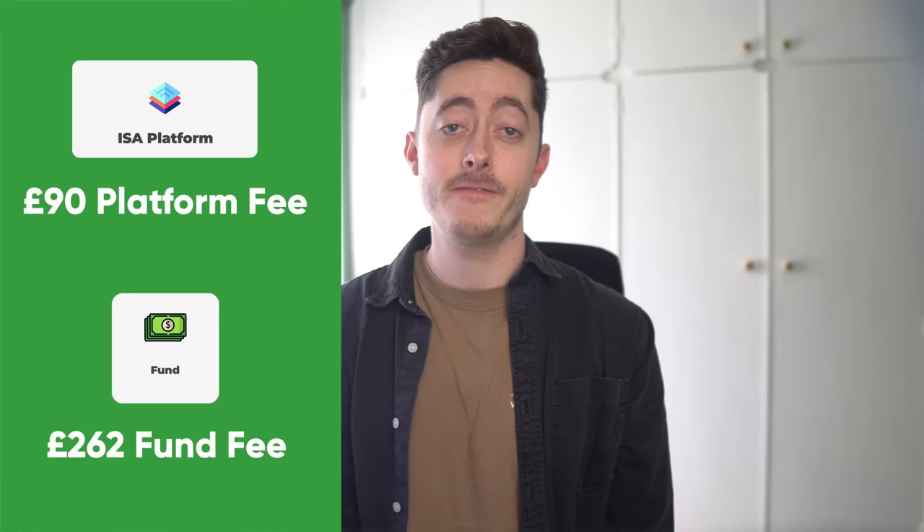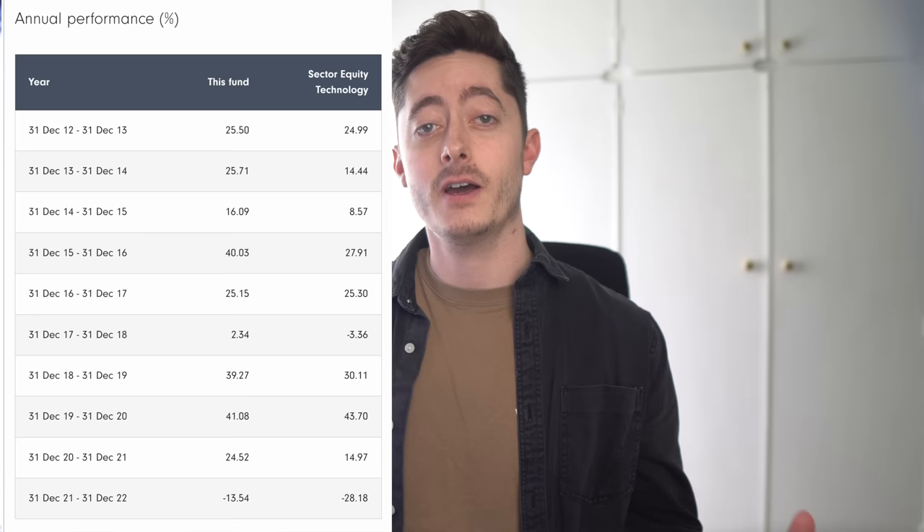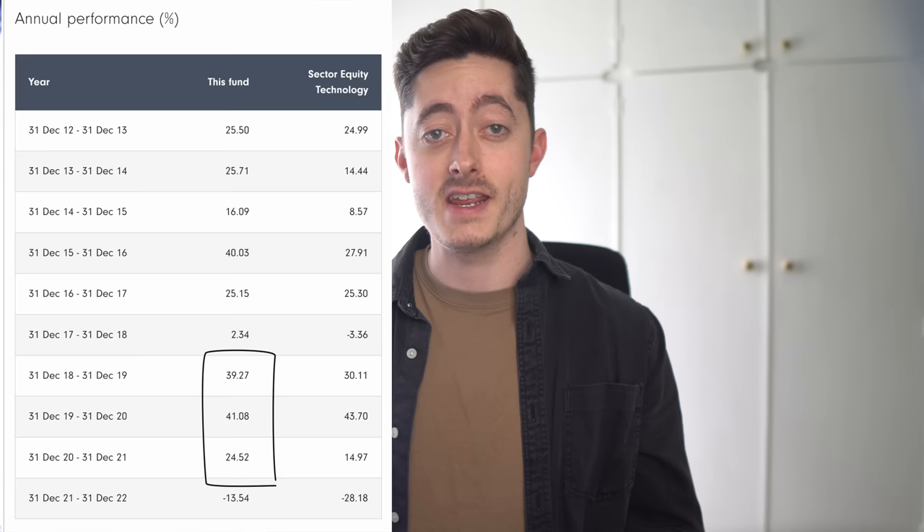You also pay the fund fee as well. The global technology fund has a fund fee of 1.31%, which on £20,000 would be about £262 a year. Add that to the £90 platform fee and it costs about £352 a year to use Fidelity with that fund. But if you had put £20,000 into that fund at the start of 2018 and left it for just three years until the end of 2021, your money would have gone up 104.87% — meaning you'd have over £40,000 in your ISA, more than double what you started with, having only paid about £1,000 in fees over those three years.